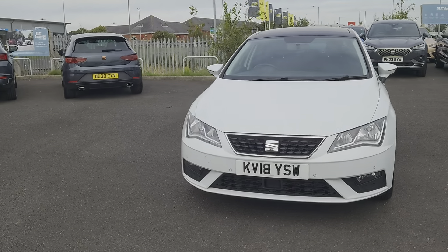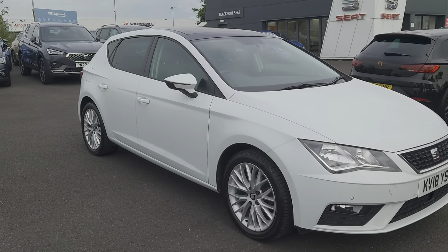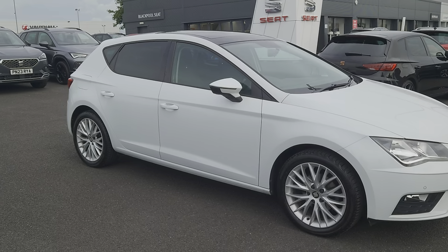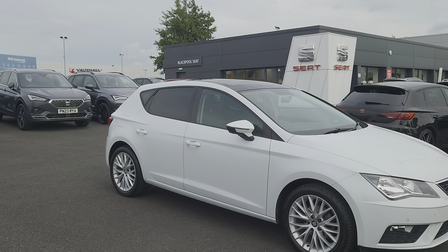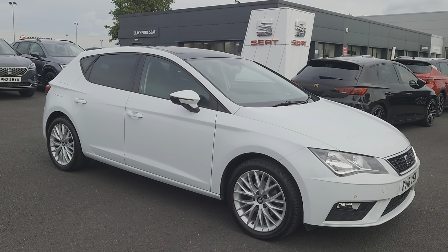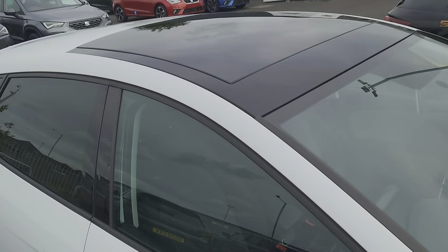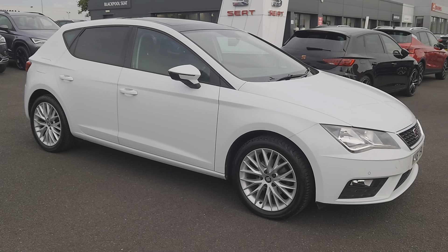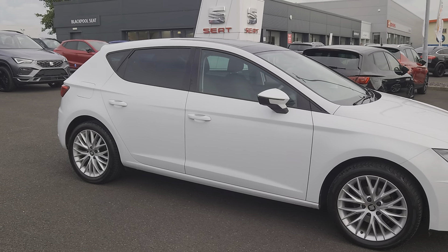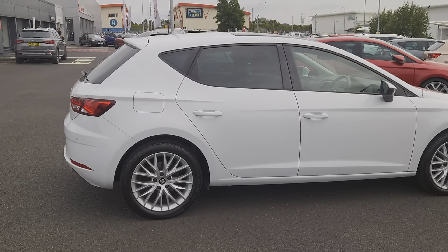In the meantime, we've got this really smart Seat Leon, 18 plate, SE Dynamic Tech TSI. It's a 1.2 petrol manual, 5 door hatch in Nevada White, and you've also got a tilt and slide sunroof.